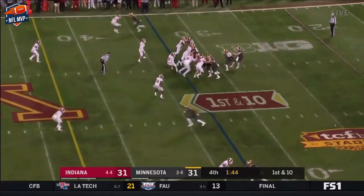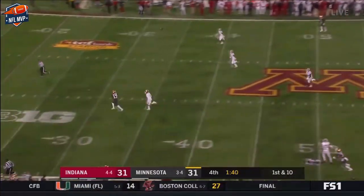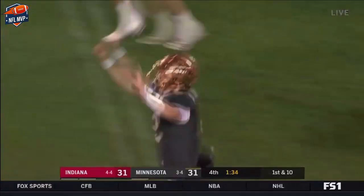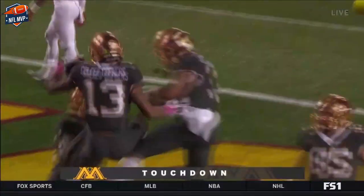It's not just him — the entire Gophers offense. The pass on first down, going deep, looking for a man. Gophers are going to the house — Rashad Bateman, 67 yards!